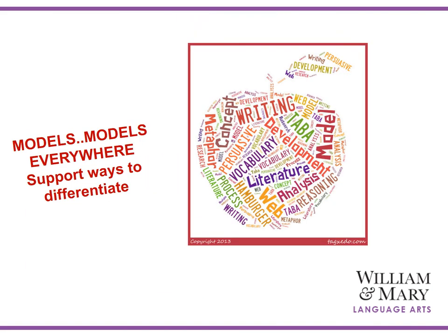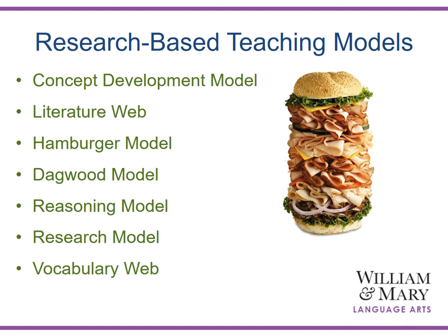There are seven well-developed research-based teaching models that help to support differentiation throughout all of the Center for Gifted Ed teaching units. The Center for Gifted Ed research-based teaching models have no right or wrong answer. These models really serve as a deposit for students' thinking — a place where students can respond to literature and tasks in the various units, begin to develop their thinking, and perhaps use these as a platform to take them to the next step.